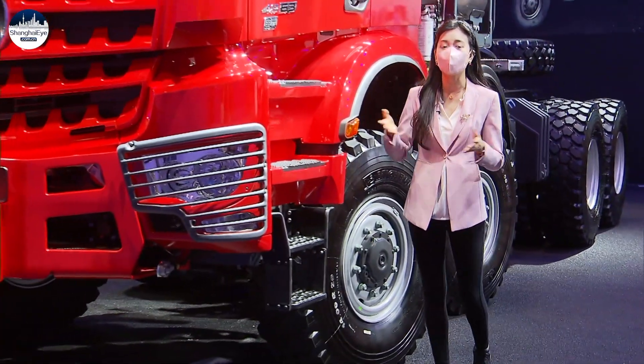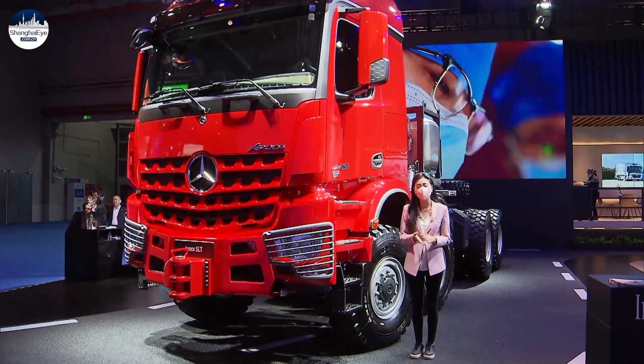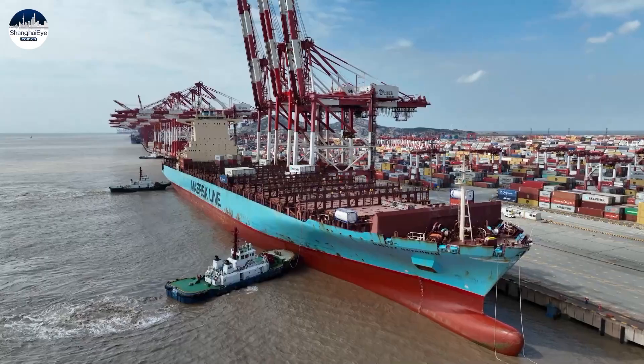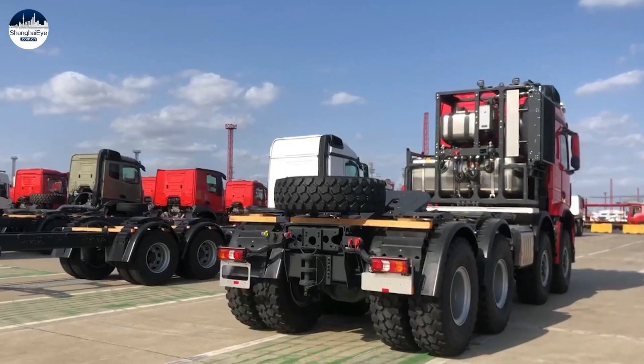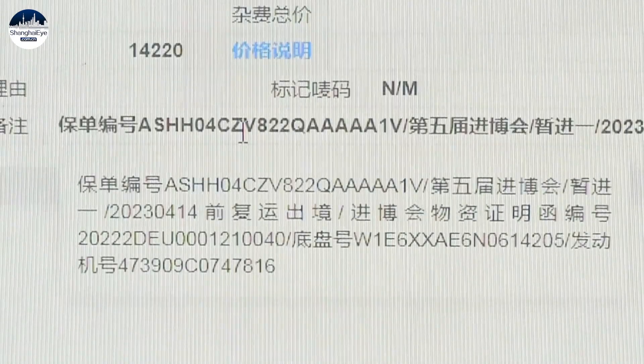Mercedes-Benz said this big guy has a maximum load capacity of 250 tons, but uses 5% less fuel on long-haul trips. The tractor was cleared quickly by Shanghai Customs. The German auto giant hopes to showcase new products and technologies in a domestic market through the fair.